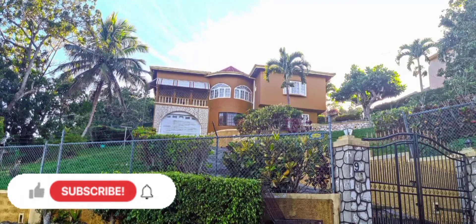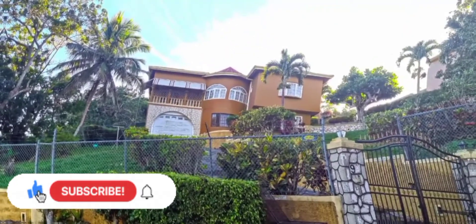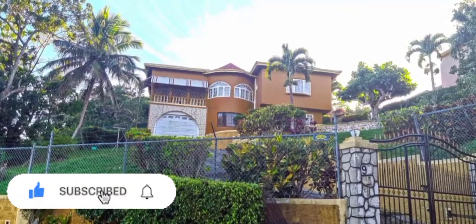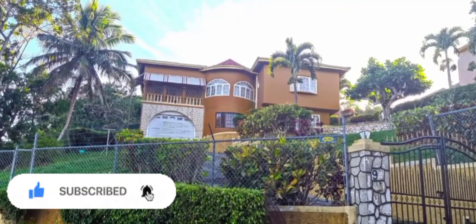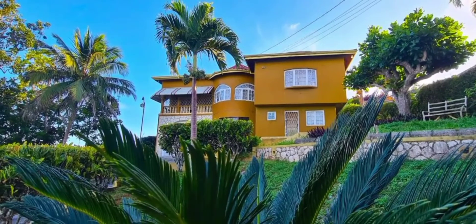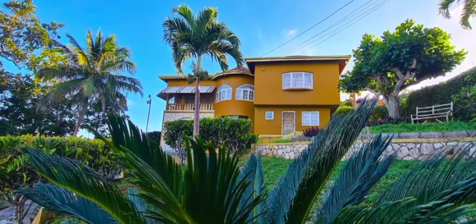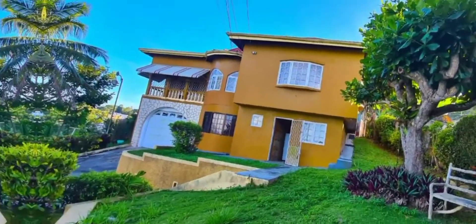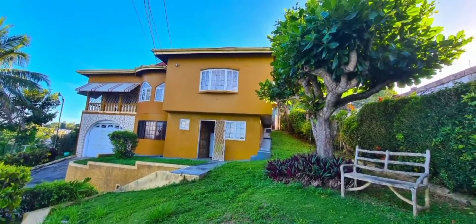Welcome back to the channel guys. In this video we have this wonderful split-level house that is located in Mandeville, Manchester. The sale price for the house is approximately 58 million Jamaican dollars, US $365 thousand, Canadian $462 thousand.